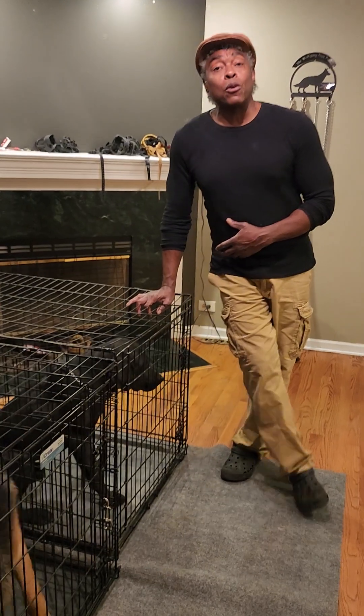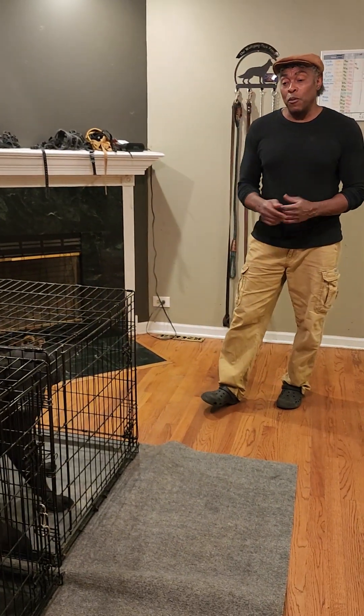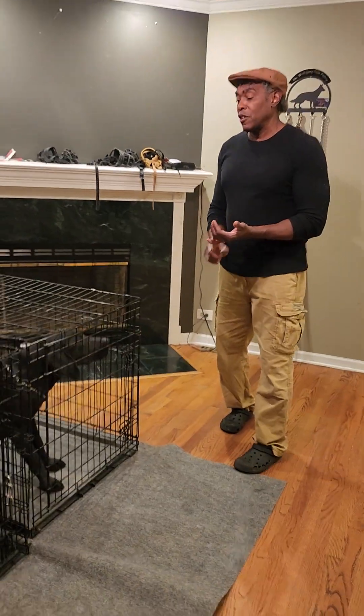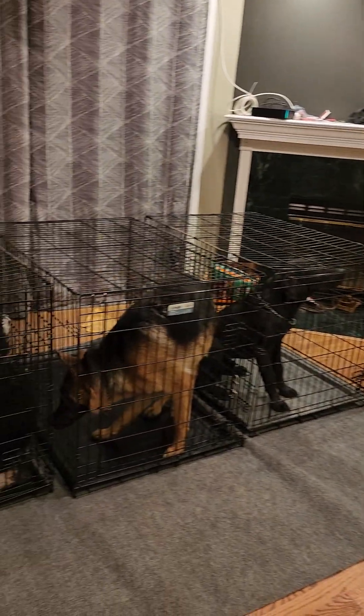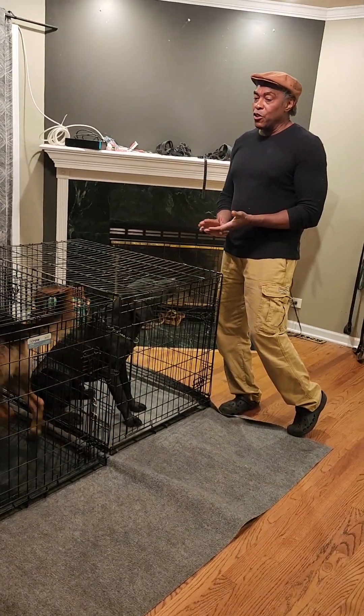Jake here is an eight-month-old black lab. He's been here almost three weeks. We've been working on obedience commands. Today we're going to be working with the out command — he's had a little bit of issue with it.